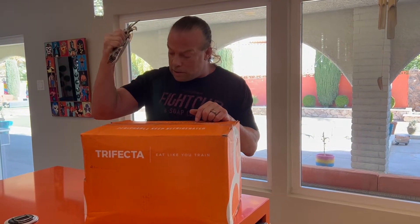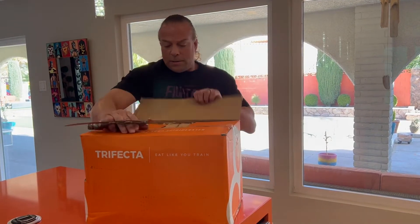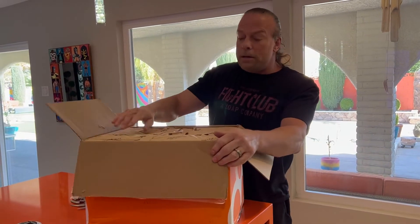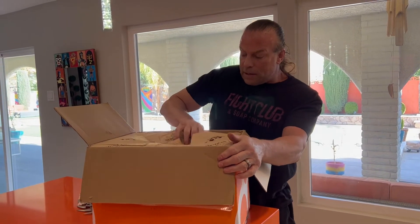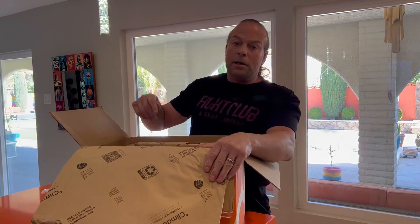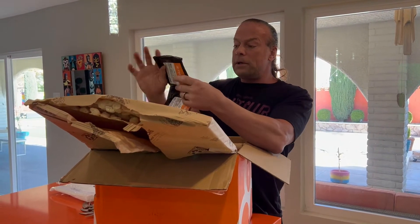I really want you guys to understand the importance of nutrition. Every week the Van Dammes get a lot of our protein from Trifecta. They let you decide if you want to be on a meal plan or if you want to pick different stuff to eat. We get our protein from there and then do whatever we want with it.